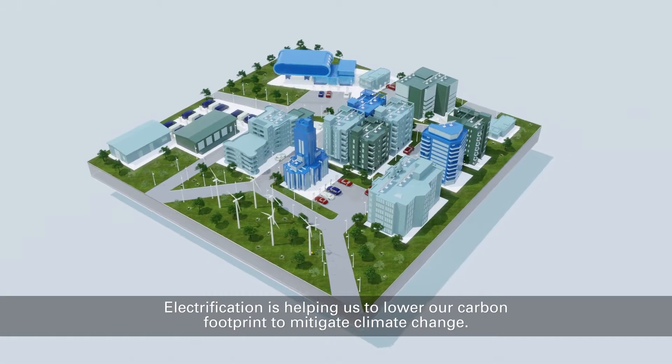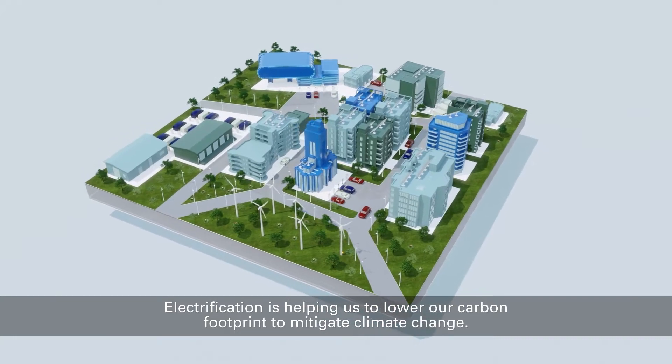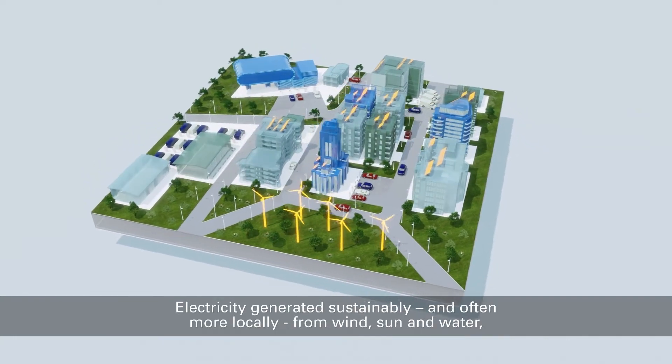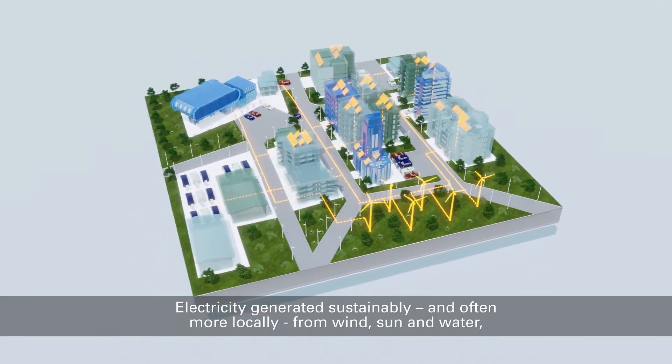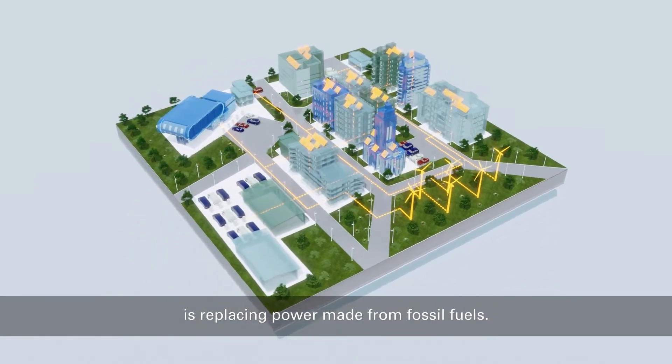Electrification is helping us to lower our carbon footprint to mitigate climate change. Electricity generated sustainably, and often more locally, from wind, sun, and water is replacing power made from fossil fuels.